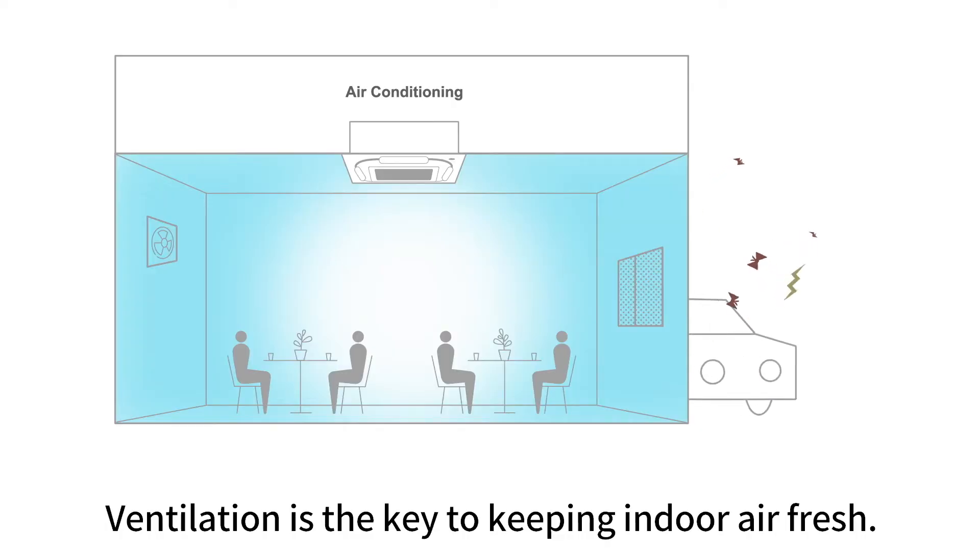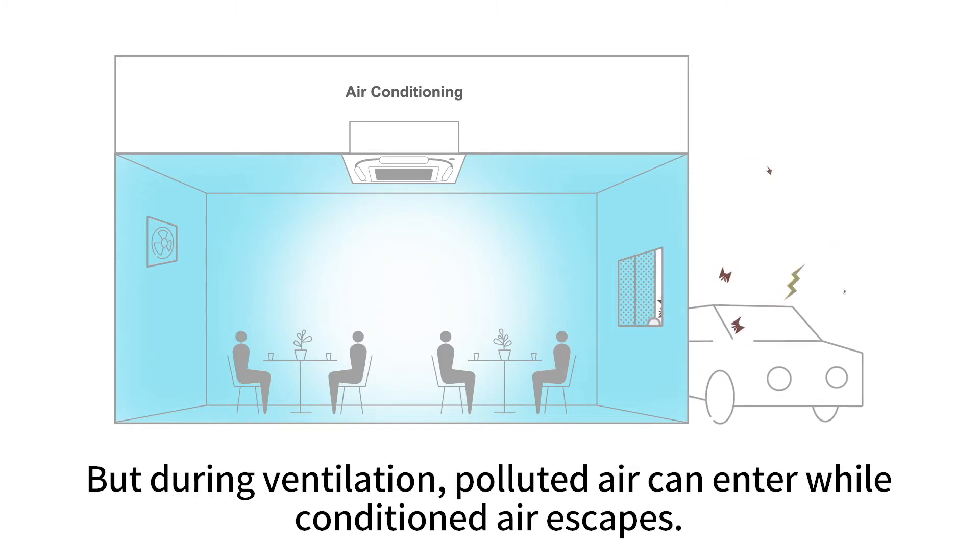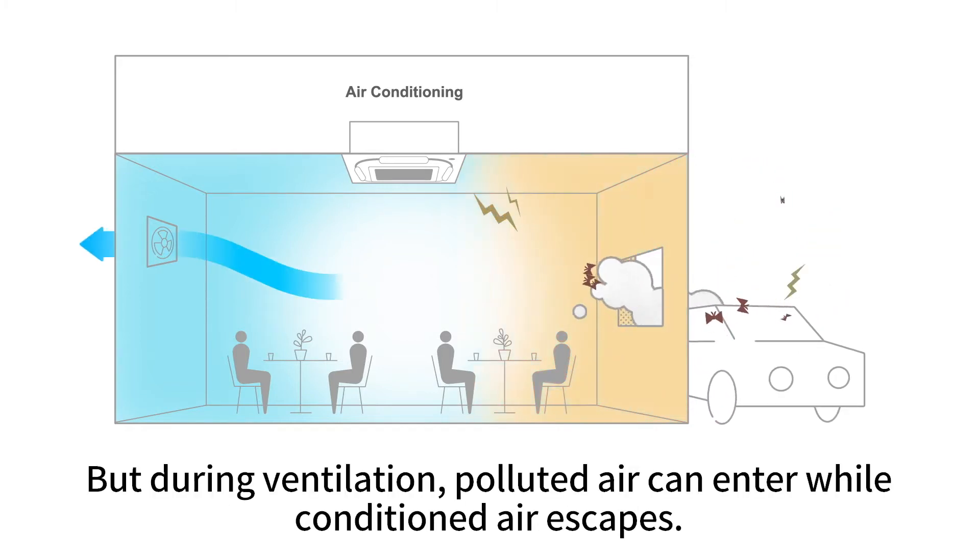Ventilation is the key to keeping indoor air fresh, but during ventilation, polluted air can enter while conditioned air escapes.